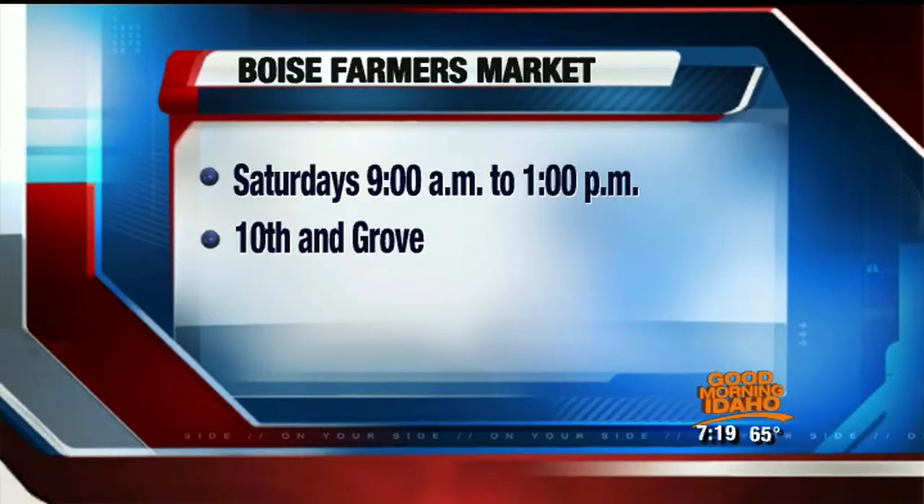Saturdays, 9 to 1, every Saturday at 10th and Grove in Boise — Boise Farmers Market. Great place. Thank you so much.